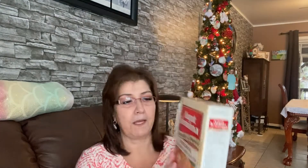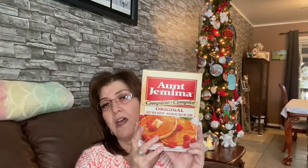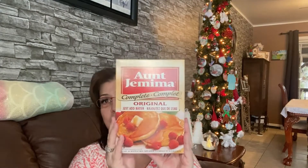My little grandsons are coming over to bake with grandma, so I just want to make sure I have all the little treats for them. I picked up an apple juice because they love apple juice. I also picked up the Aunt Jemima original pancake mix — it's just add water — because it was a name brand at Dollar Tree and I love Aunt Jemima.